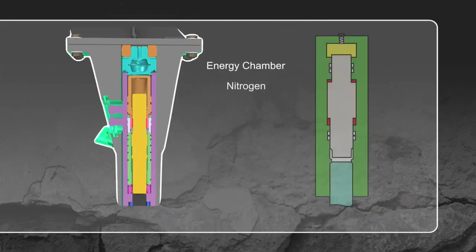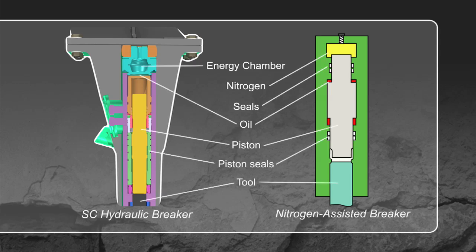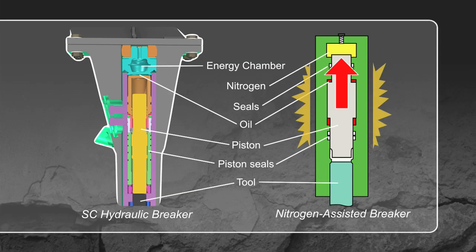Tramac breakers never lose power and productivity like nitrogen-assisted breakers. Most nitrogen-assisted breakers' energy comes from compressed nitrogen. During use, hydraulic flow displaces the piston upward, compressing the nitrogen. At the top of the stroke, hydraulic flow stops or is diverted, causing a shock to the carrier's hydraulic system. The built-up pressure in the nitrogen chamber then pushes the piston downward.